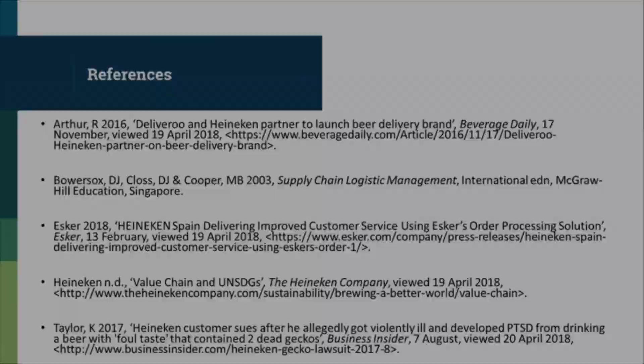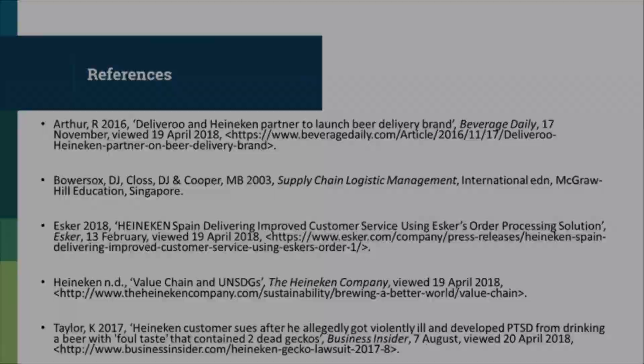Distribution department is in charge of managing the whole process from receiving orders to delivering them to customers. If there were any incidents in the distribution system, the products couldn't make it to the stage of customer consumption. Therefore, its role in the supply chain is crucial, being a significant part of Heineken's success.